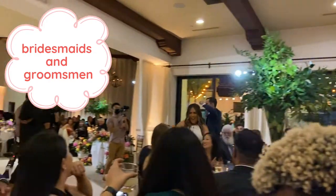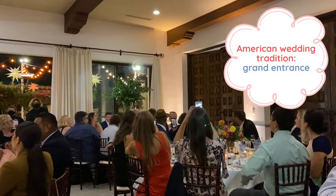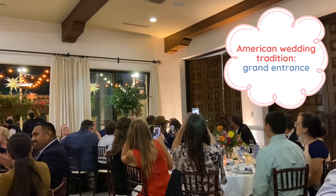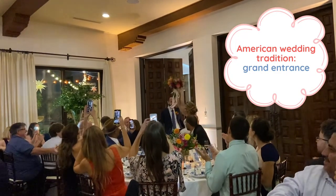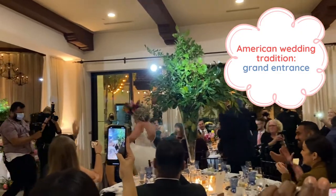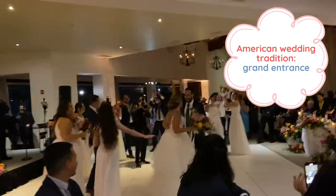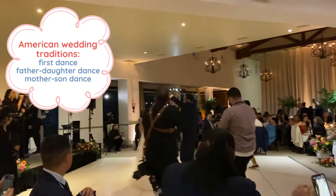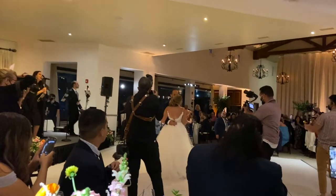Here you can see the bridesmaids and groomsmen entering and getting onto the dance floor while we wait for the bride and groom to arrive. Another tradition is the grand entrance, when the bride and groom enter together as husband and wife for the first time. Some other wedding traditions include the first dance, where the husband and wife have their first dance together as a married couple. We also usually see a father-daughter dance where the father of the bride dances with the bride, and then the mother-son dance where the mother dances with her son.